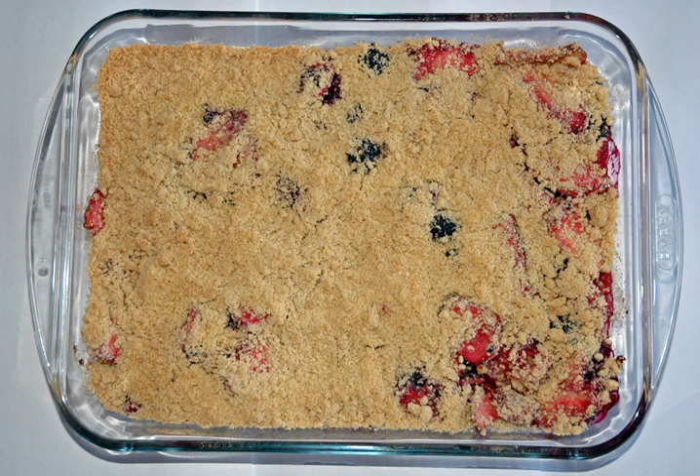Crumbles became popular in Ireland during World War II, when the crumble topping was an economical alternative to pies due to shortages of pastry ingredients as the result of rationing. To further reduce the use of rationed flour, fat and sugar, breadcrumbs or oatmeal could be added to the crumble mix. The dish was also popular due to its simplicity.